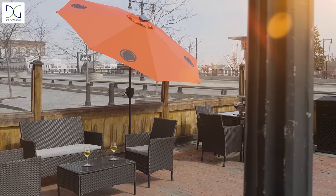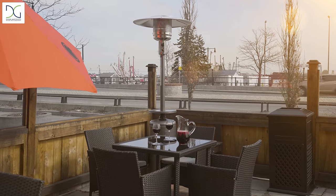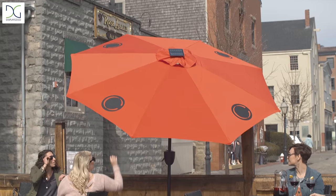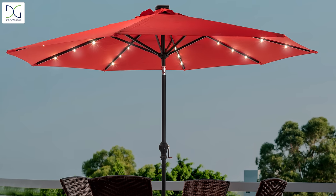Take to the outdoors with an inviting exterior space that keeps guests coming back for more, like patio heaters and modern outdoor lounge furniture, or custom-branded umbrellas that feature Bluetooth speakers and LED lights for a little ambiance at night.